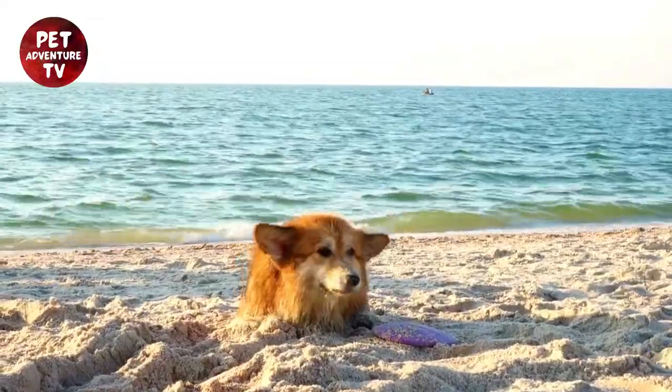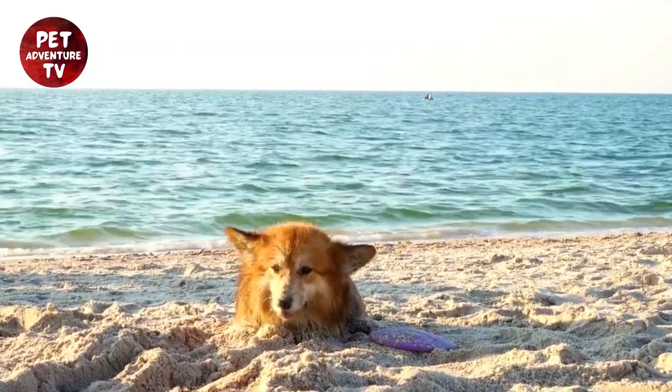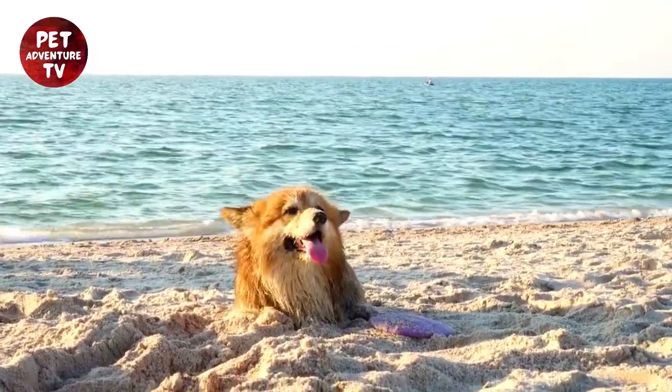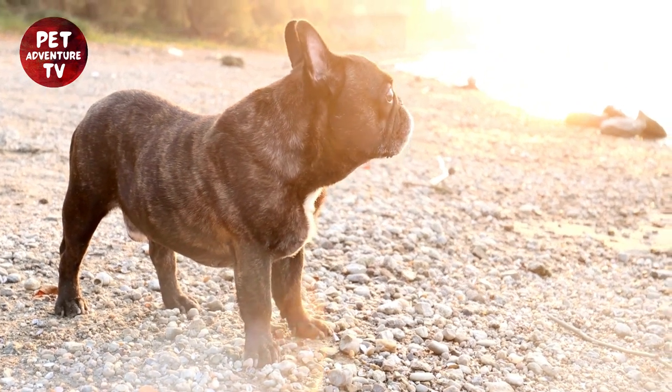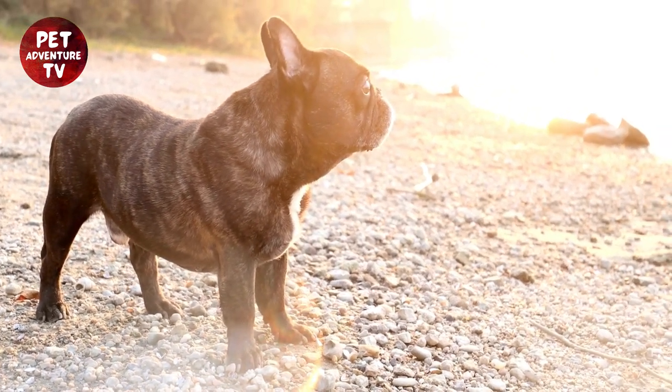Patience and consistency are key. Training your dog for a dog show involves mastering basic commands such as sit, stay, and heel. These fundamental skills form the basis for more complex maneuvers and routines in the ring.